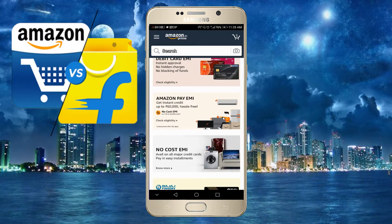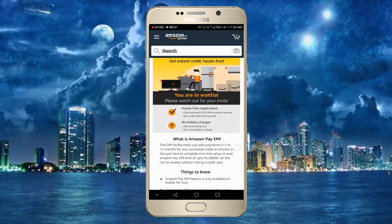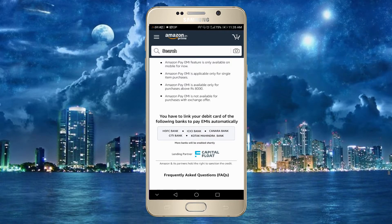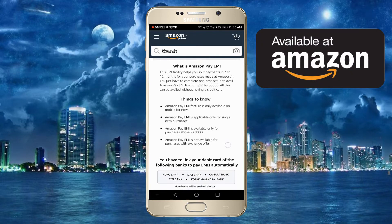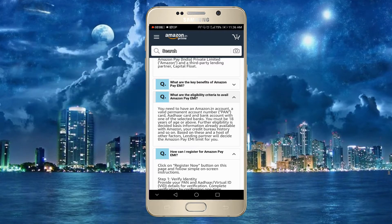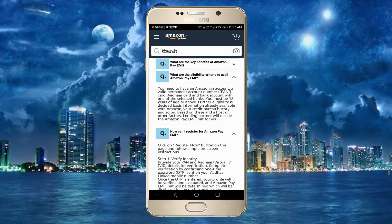Get instant credit. You can select your bank — options include Yes Bank, ICICI Bank, Canara Bank, City Bank, or Kotak. Whether you have a debit card or a regular credit card, you can check your eligibility for up to 3 to 12 months and up to 60,000 credit limit. You can check your eligibility criteria using your PAN card or Aadhaar card if you are 18 years or above.